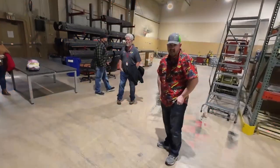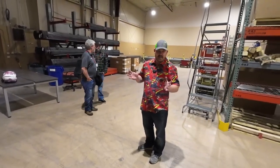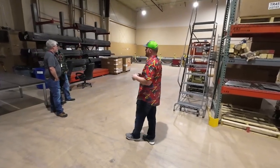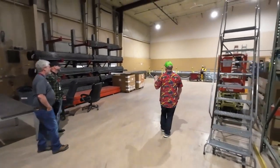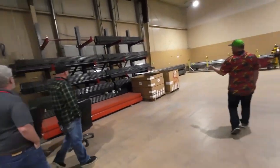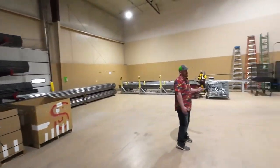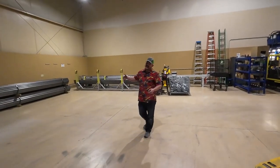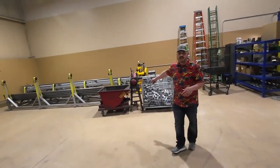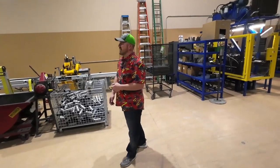Now we're on the fabrication side of the building — this is where we do all the cutting, bending, and welding. We'll take you past some of the equipment. We've got tubing that comes in 10 or 20-foot sticks depending on what it's used for. Those bundles get loaded up into this roll cutter.